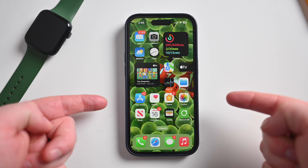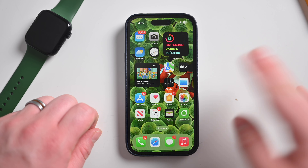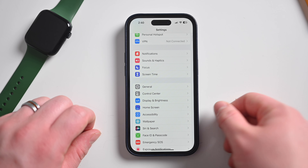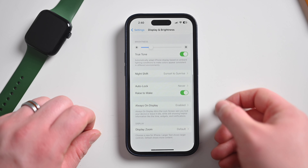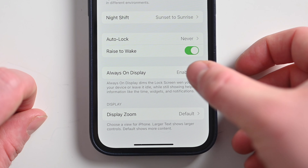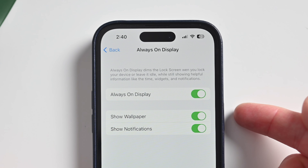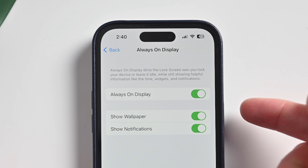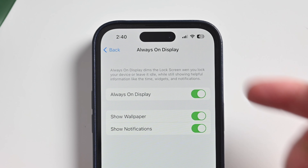Fortunately, there's a new fix in iOS 16.2 for the iPhone 14 Pro and iPhone 14 Pro Max. We're going to jump into the Settings app, go down to Display & Brightness, then scroll down to Always-On Display. When we go in here, there are two new toggles: one to show the wallpaper, and another one to show the notifications. You can choose either one of these, instead of having to turn off the whole always-on display.